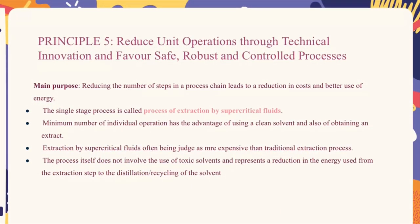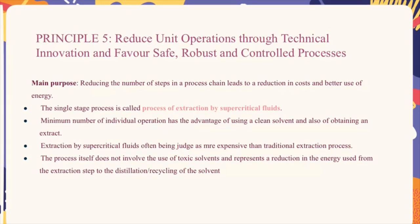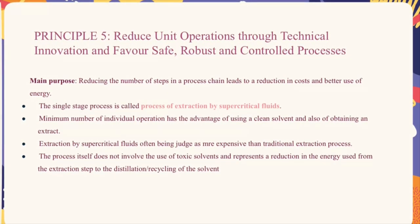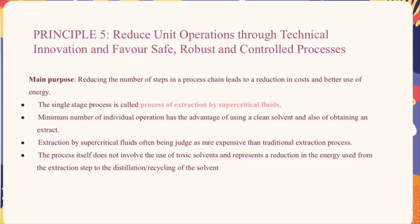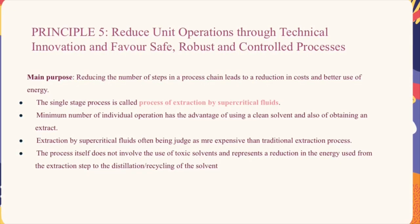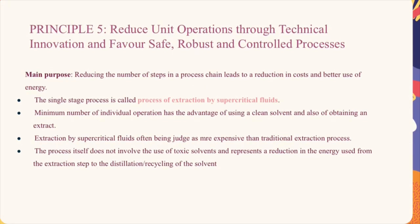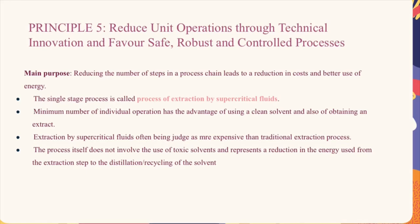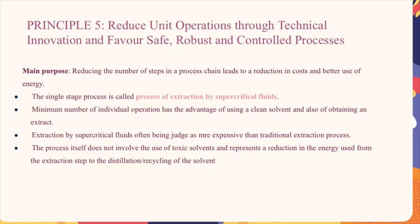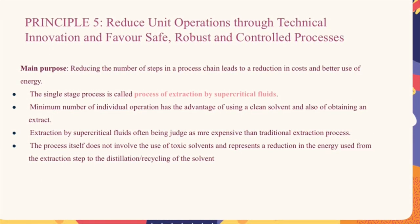The fifth principle is to reduce unit operations through technical innovations and favor safe, robust, and controlled processes. The main purpose is to reduce the number of steps in a process chain, leading to reduced cost and better energy use. A single-stage process example is extraction by supercritical fluids. This process involves a minimum number of individual operations, has the advantage of using a clean solvent, and obtains a high-quality extract. Although extraction by supercritical fluids is often judged as more expensive than traditional extraction, the process does not involve toxic solvents and represents a reduction in energy used for distillation or recycling of solvent.